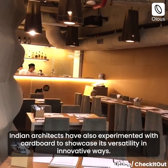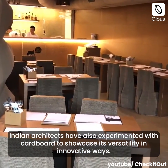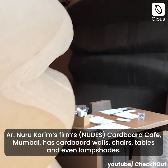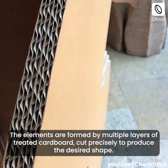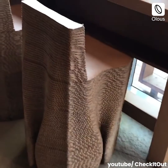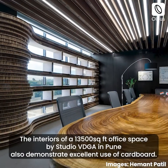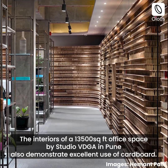Indian architects have also experimented with cardboard to showcase its versatility in innovative ways. Architect Nira Kareem's firm Nudes' Cardboard Cafe in Mumbai features cardboard walls, chairs, tables, and even lampshades. The elements are formed by multiple layers of treated cardboard, cut precisely to produce the desired shape. The interiors of a 13,500 square feet office space by Studio VDGA in Pune also demonstrate excellent use of cardboard.